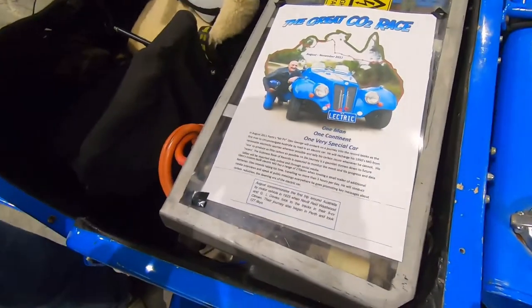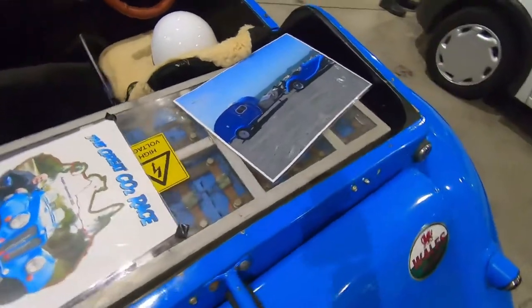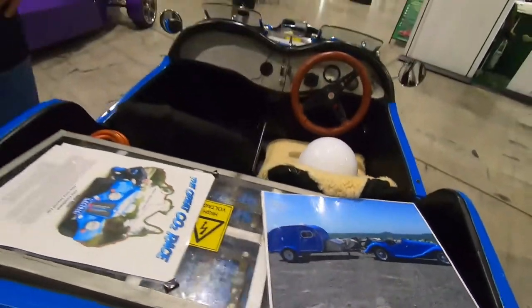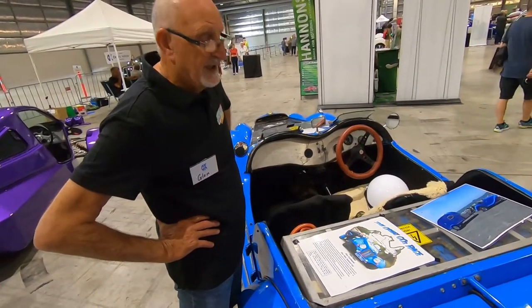And there's a little bit about you — the Great CO2 Race. Yes, the Great CO2 Race. And you tow a trailer? I used to. I don't have it anymore but I did, and I took it down to Tassie with another set of batteries in the trailer. And I travelled around Australia for about 18 months with that.